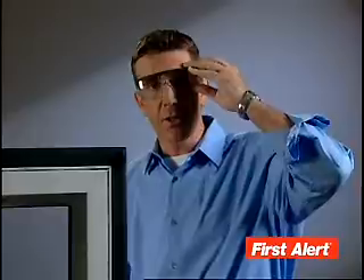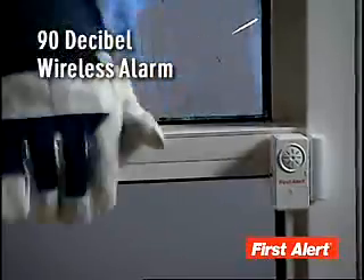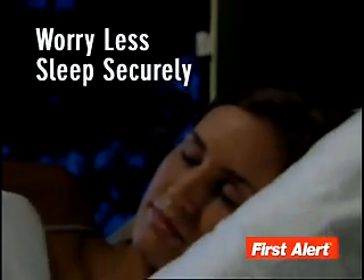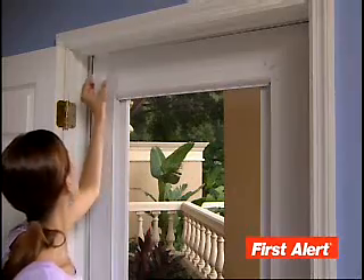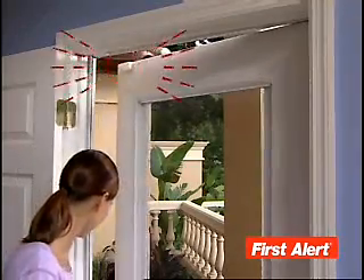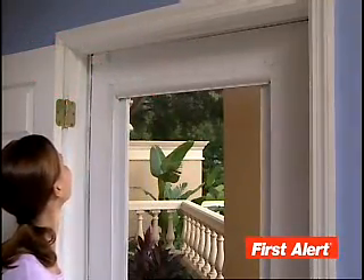So even if somebody breaks a window, the First Alert Alarm System's 90-decibel alarm will go off as soon as the window opens. The First Alert Alarm System lets you worry less and provides more security for your entire family — on all your doors and windows, as well as monitoring your children, all for much less than a security system.